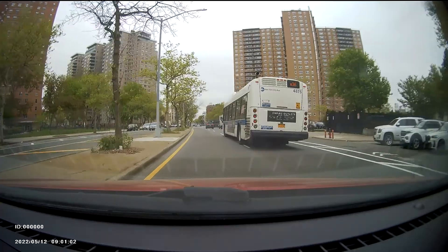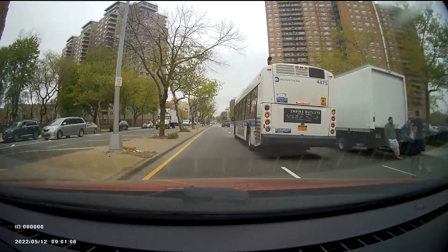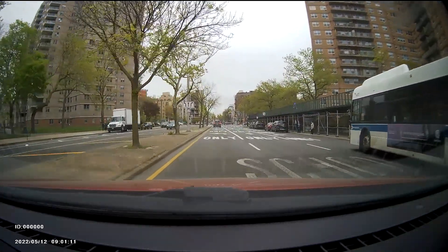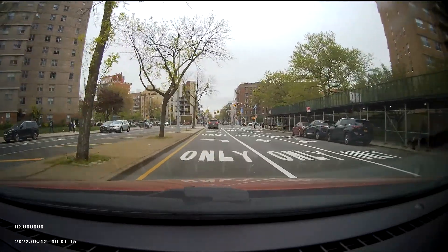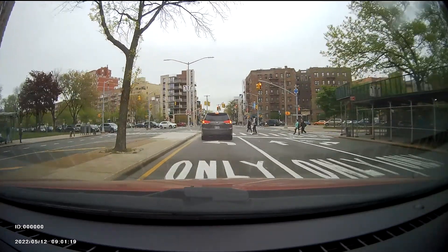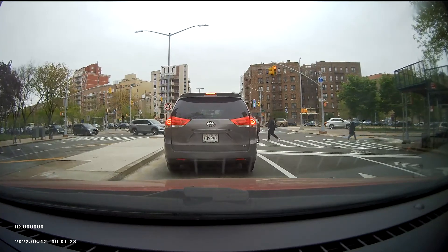I'm telling you, when they see a red light camera — it's actually a speeding camera, obviously it's a speeding camera. Right here, see that? Speeding camera. Turn left on Ocean Parkway. It's on 40th.